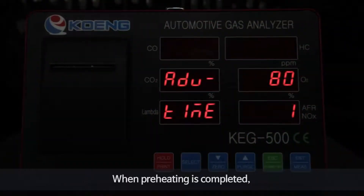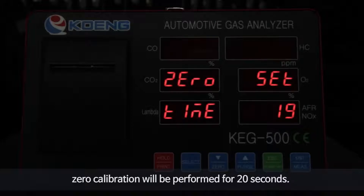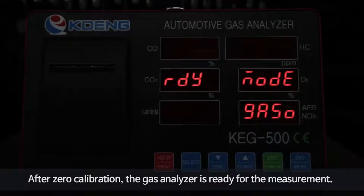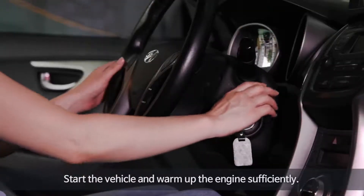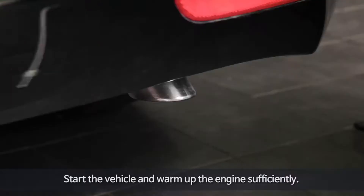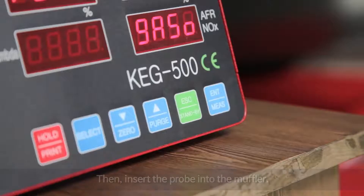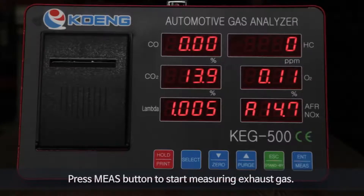Preheat for 2 to 8 minutes. When the preheating is completed, zero calibration will be performed for 20 seconds. After zero calibration, the gas analyzer is ready for measurement. Start the vehicle and warm up the engine sufficiently, then insert the probe into the muffler.